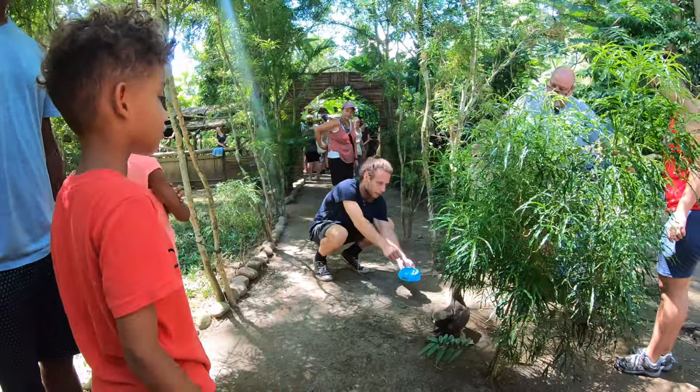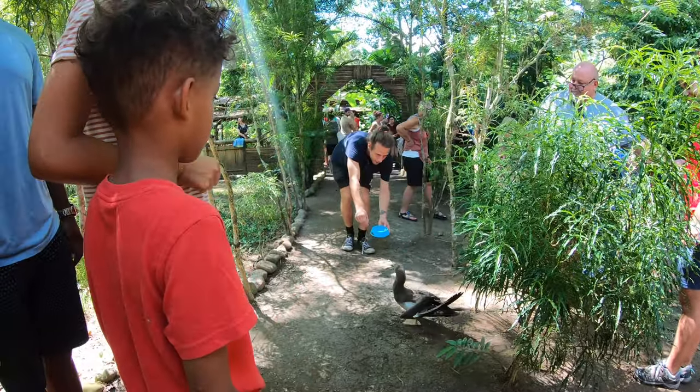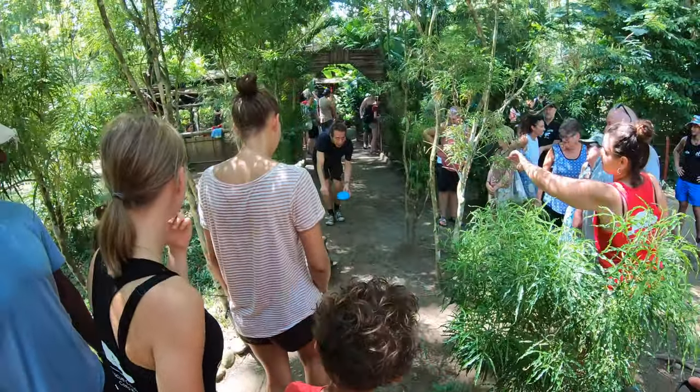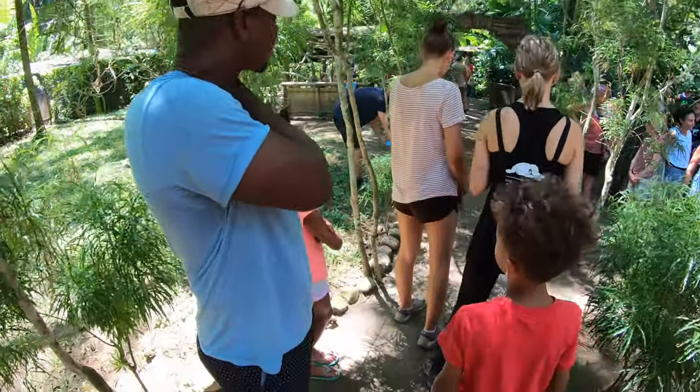All of the animals that end up staying in the rescue center get these amazing ego complexes — they're like, 'I'm amazing, look at me!' They're feisty, particularly the female animals, and she is a female. She is kind of the queen of the center now. She's a beautiful bird with a lot of character.